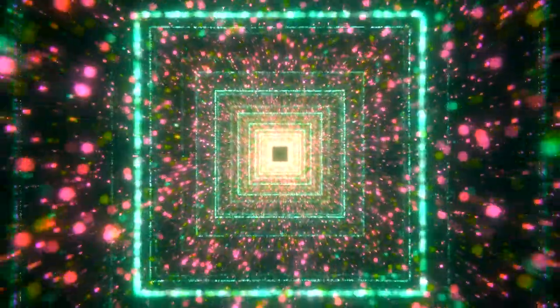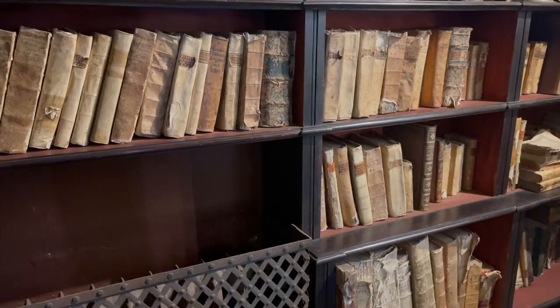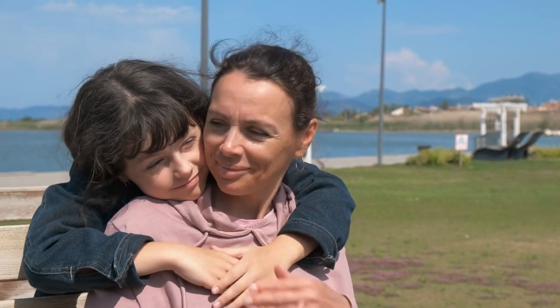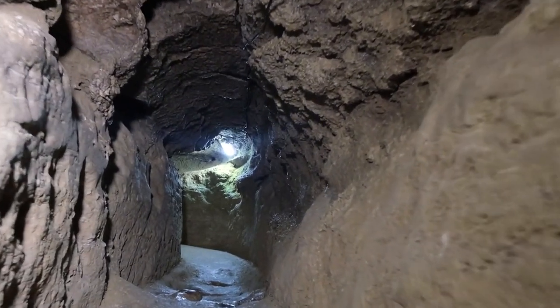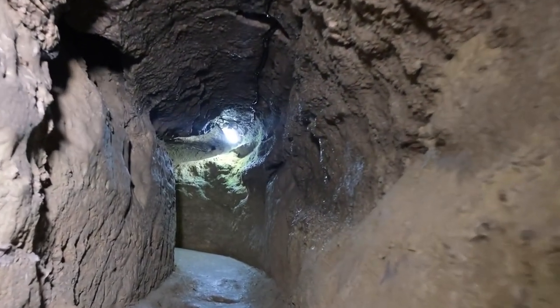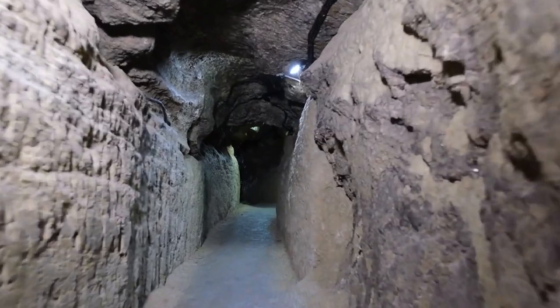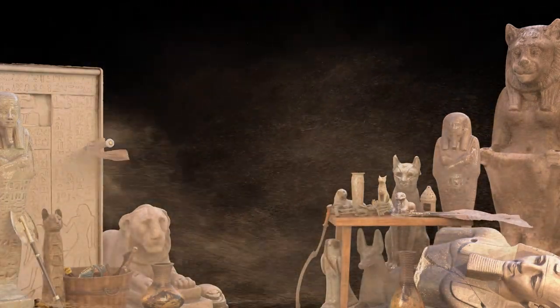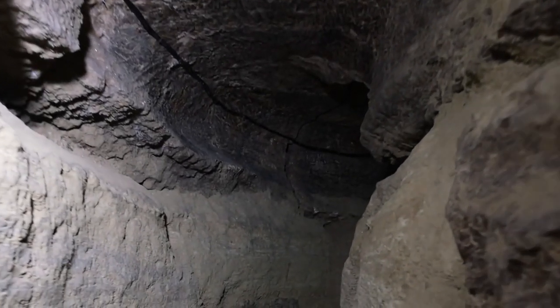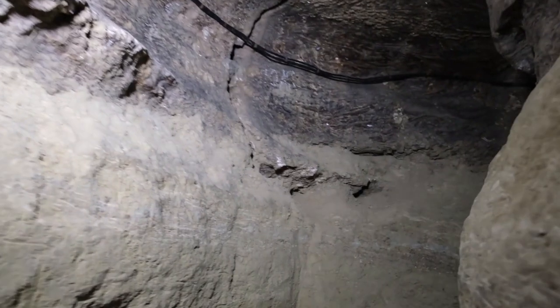The excitement around these potential hidden chambers is palpable. Are they burial chambers, treasure troves, or maybe ancient libraries? Each possibility sends the imagination racing — it's like playing the ultimate game of hide and seek with history, where the stakes involve uncovering a piece of our human heritage. These hidden chambers might hold keys to understanding more about Pharaoh Khufu, his reign, and the civilization that built this architectural wonder. The Great Pyramid isn't just a tomb; it's a time capsule waiting to be fully uncovered, holding stories and secrets that are slowly revealing themselves to a world eager to listen.